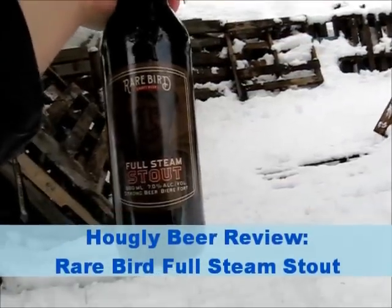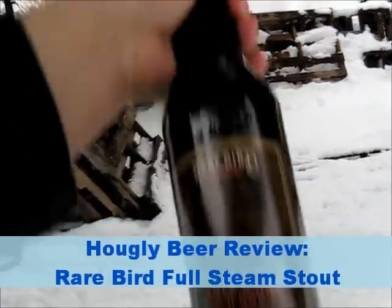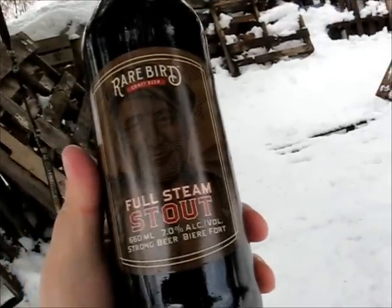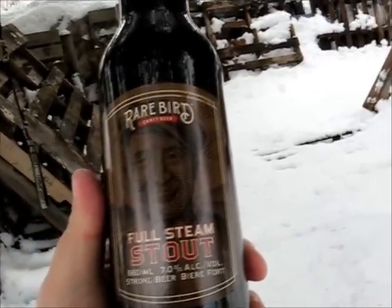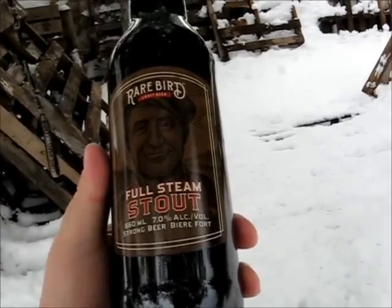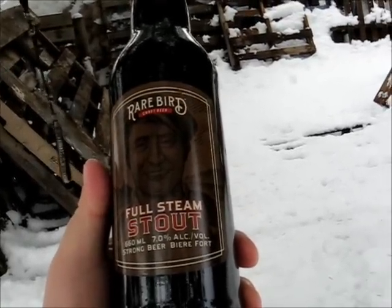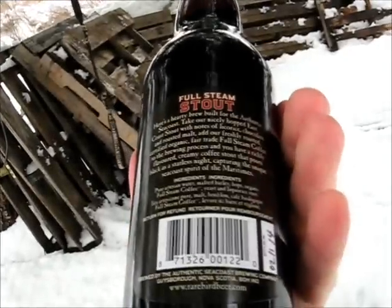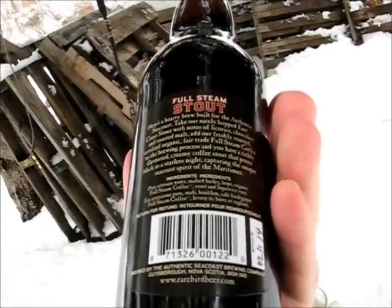Alright, we're back for another review, boys and girls. This time, a new one to the NSLC. Just showed up probably this week — Rare Bird. Pretty much the other beer that Rare Bird makes: Full Steam Stout. Rare Bird, our Authentic Seacoast Brewing Company, from Guysboro, Nova Scotia.